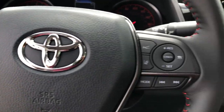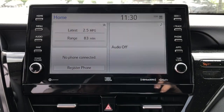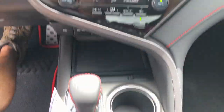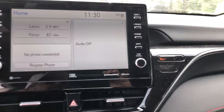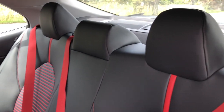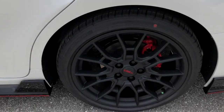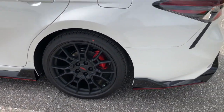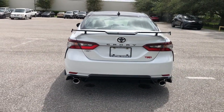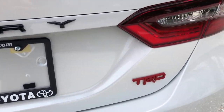We can't wait to introduce you to this exquisite Camry. Come in today and let our knowledgeable staff put you in the driver's seat. We'll see you next time.